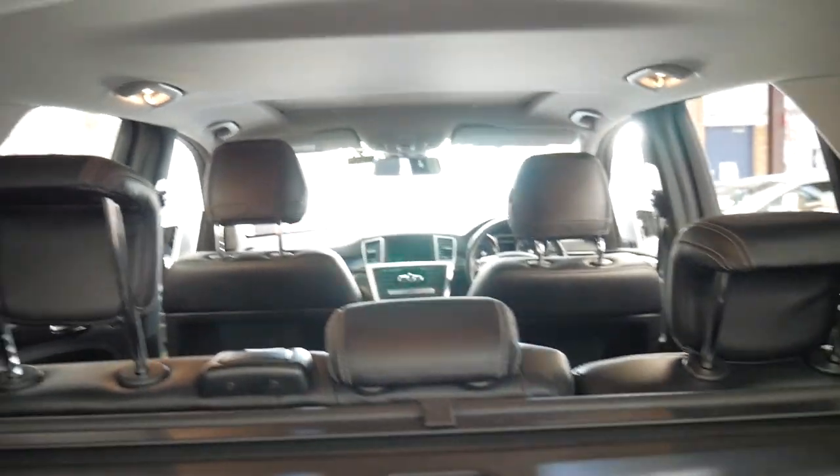It's got a space saver spare, but at least it has one. It's got the rear luggage cover, which often gets lost or left in someone's garage.